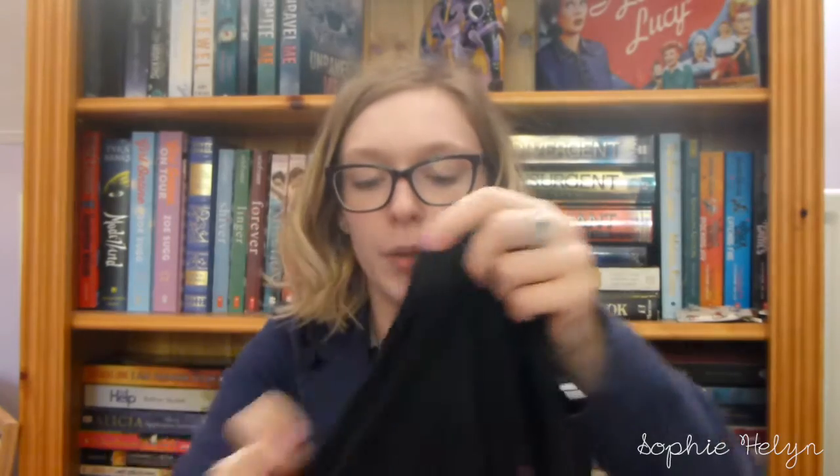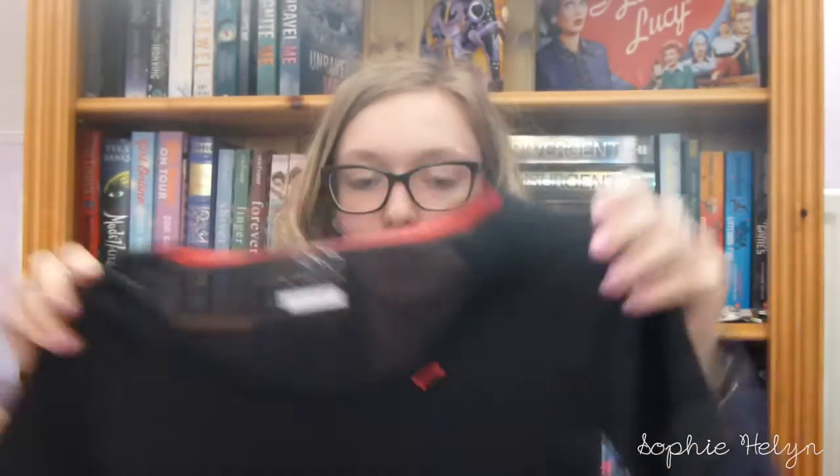I wanted to get some gym clothes because we've been going quite a lot, but I didn't want to spend a ton of money. The first and probably most expensive item I got is a top from M&S — part of their active sportswear collection. It's a simple black top with a geometric print, a bit of mesh at the back so it's very breathable, and it has a little hole for your headphones. I really like that it has sleeves and doesn't stick to you too much. I think it was about £20.